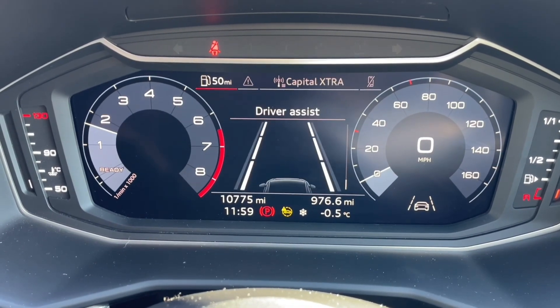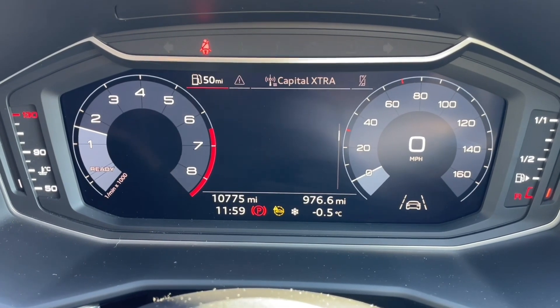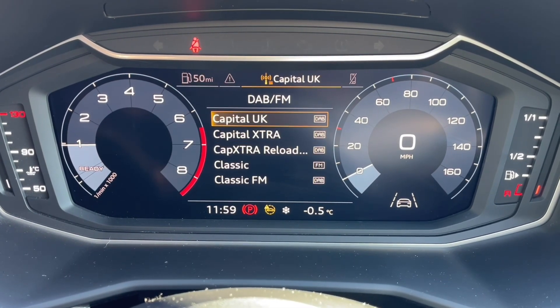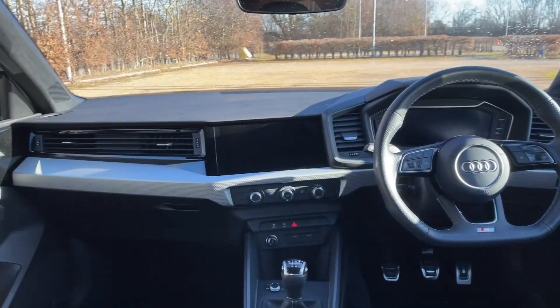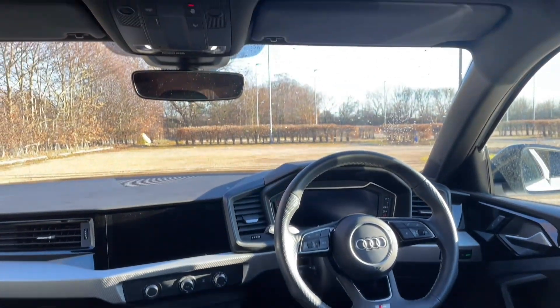In front of your multifunctional adjustable steering wheel you'll find your Audi virtual cockpit, where you can handle all your car's trip data and statistics. You'll also be able to view music, radio stations and your phone calls and contacts. This is fully controlled from your steering wheel, meaning you never have to take your hands off the wheel or your eyes off the road, keeping you safe.